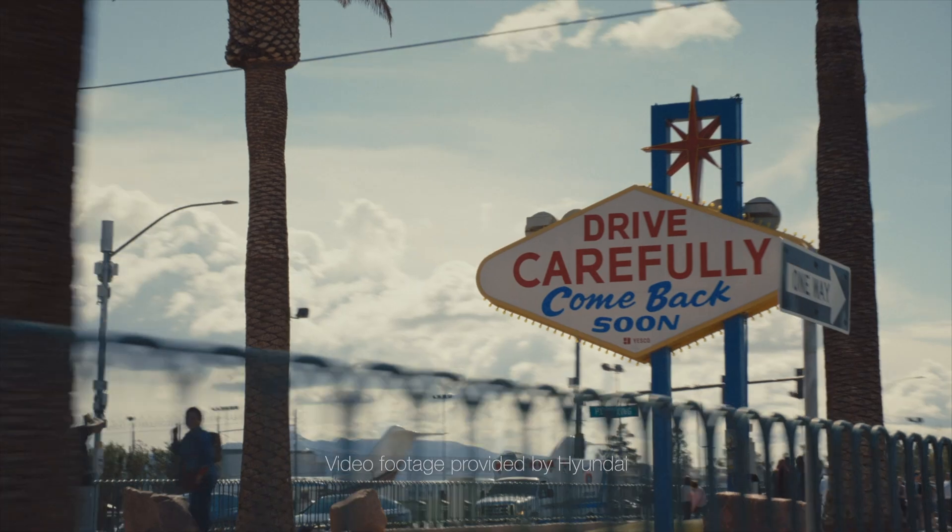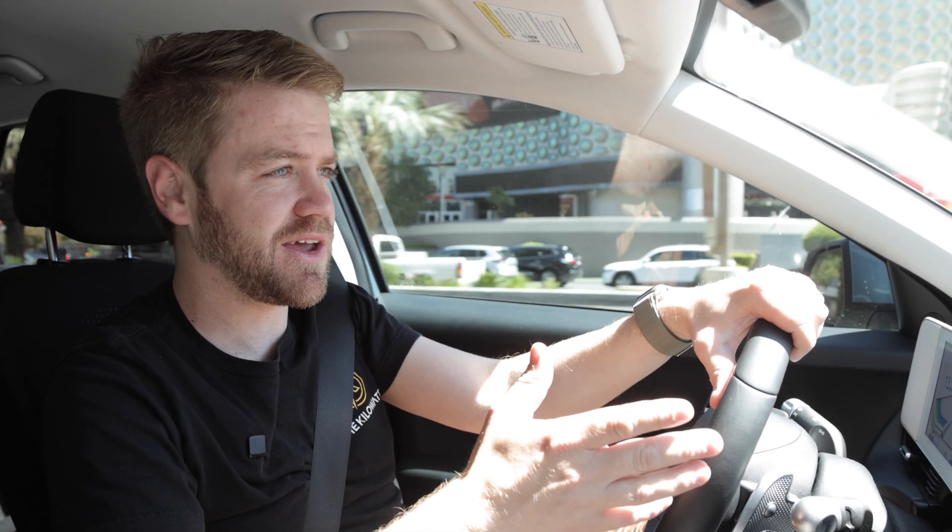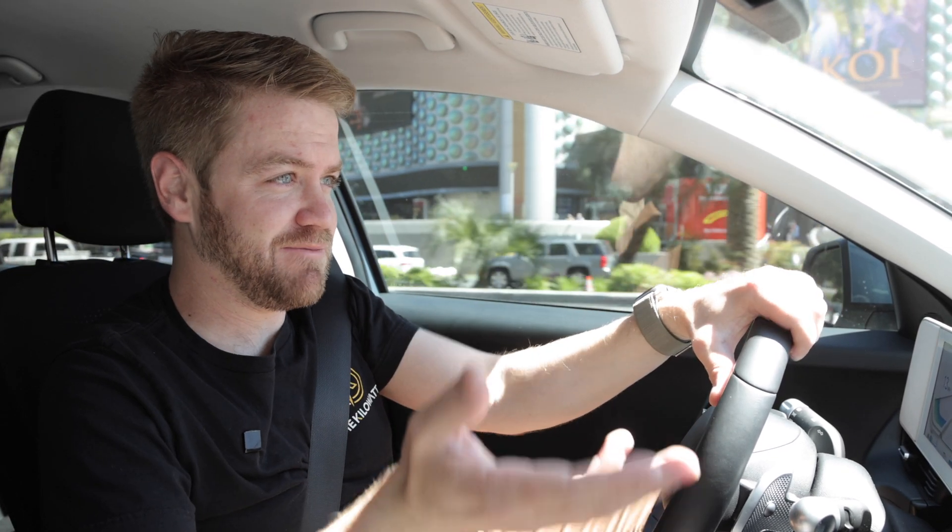While I wasn't able to catch one during this trip to Vegas, I'm really encouraged by seeing companies like Hyundai working on this. Robo taxis, when they arrive en masse, are going to be completely transformational — from transportation to food delivery and package delivery. It's going to change everything, and I cannot wait until the day I can try an Ioniq 5 robo taxi back home in San Francisco.